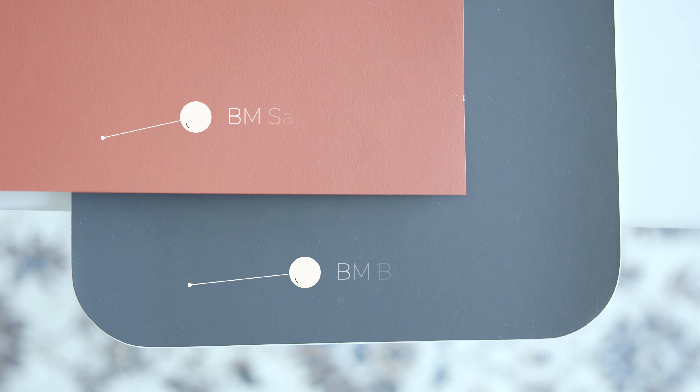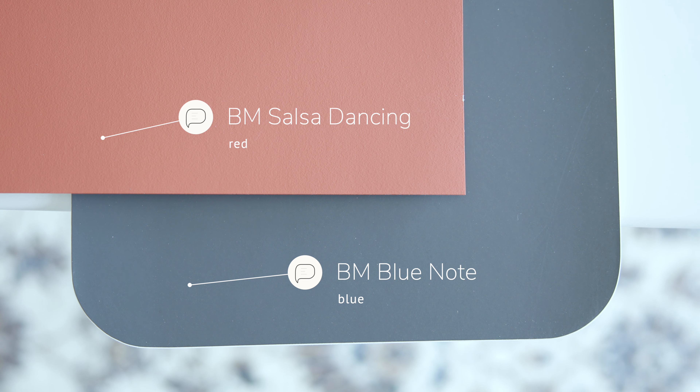Watch what happens when I compare this with Benjamin Moore Salsa Dancing, which is considered a red. When you compare Salsa Dancing with Benjamin Moore Blue Note, you're going to instantly see the blue undertones. However, there's another color that you need to be aware of, and it's going to make a key difference in how this paint color could look in your home.